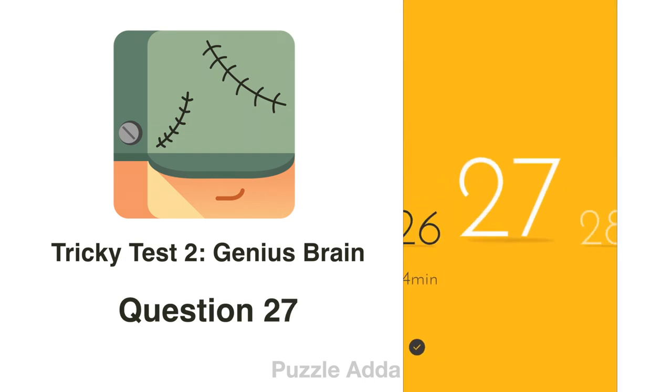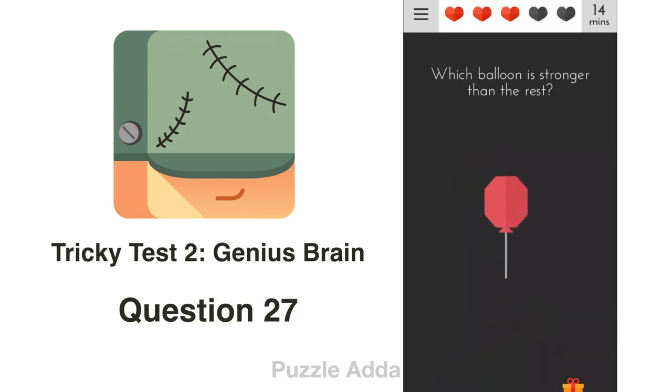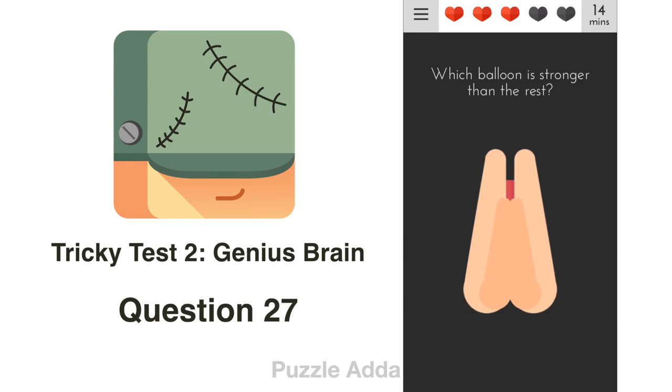Question 27: Which balloon is stronger than the rest? We put each balloon against the sharp object one by one to test which balloon is stronger. Whichever is left is the stronger balloon.